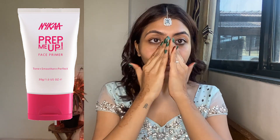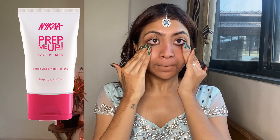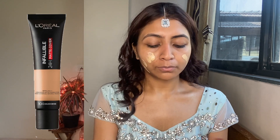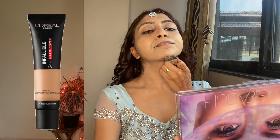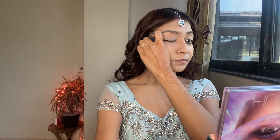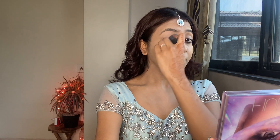I'm using this primer from Nika — all the products I've used are my go-to makeup products. Then I'm going to use this foundation by L'Oreal. This foundation is so full coverage and so long-lasting; the makeup lasted me the entire day. If you are looking for a very good foundation, I highly suggest getting this one. I've taken a damp beauty sponge and I'm going to blend the foundation all over my face.